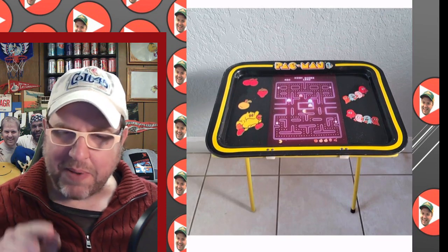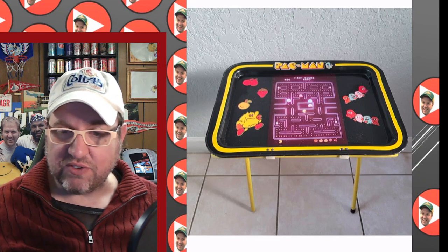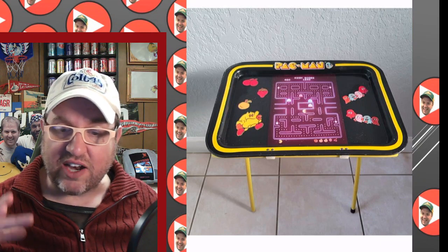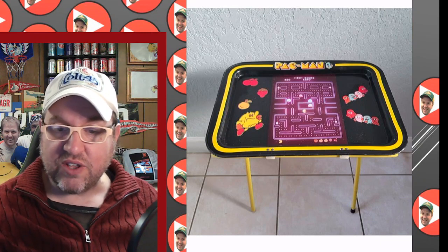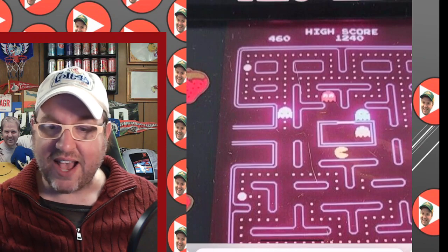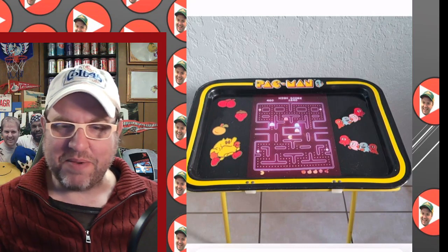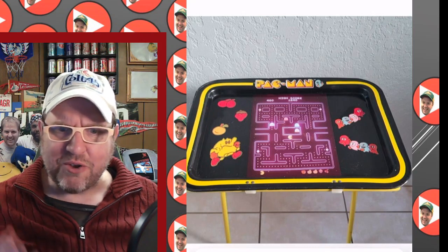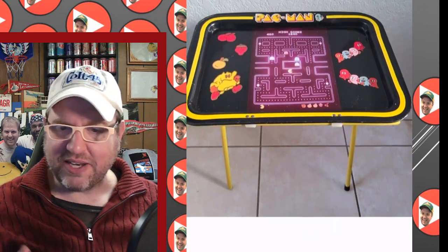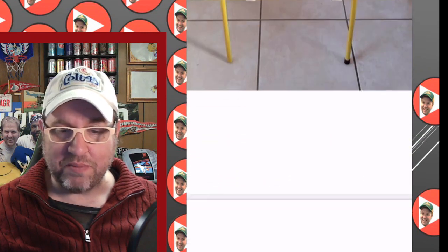Here's a cool one — I thought somebody had taken a Pac-Man TV dinner tray, cut a hole in it, and put an LCD screen in it as a playable game, but it's not. This is an actual TV tray from the '80s with a screenshot of the game on it. The score shown is 460 and the high score is 1,240. I have no idea what significance either of those numbers are, but this is something you could really convert today — though I'm not sure why you would.